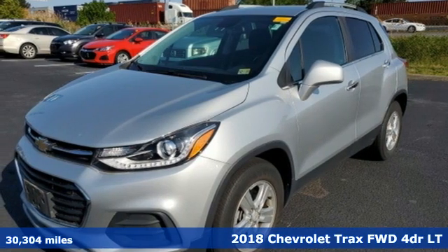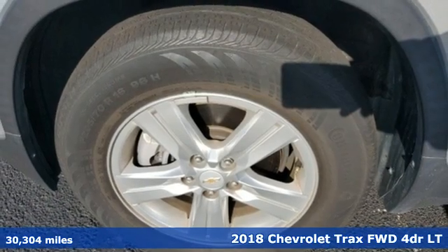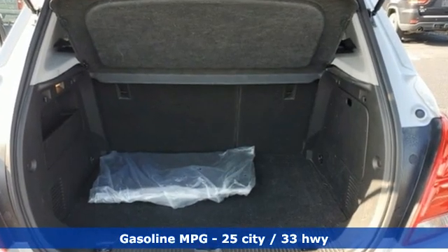Here's a 2018 Chevrolet Trax. Don't let the slick city look of this Trax fool you. There's plenty of room for cargo and people with a variety of seating configurations, and get ready for an impressive combination of features.